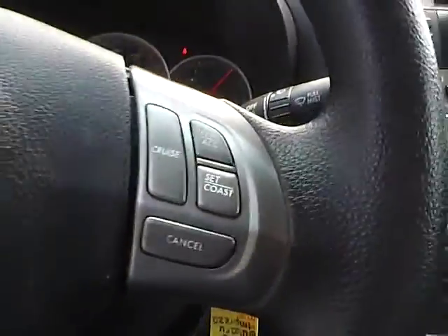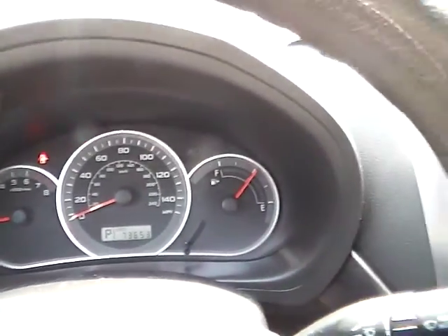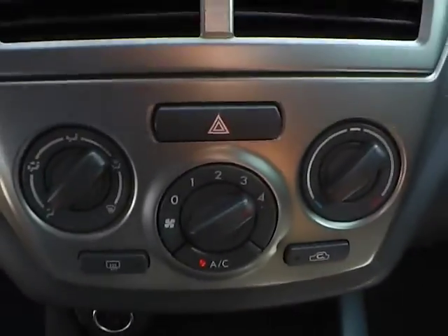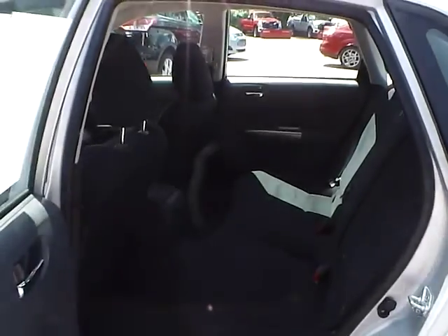We have cruise control, nicely lit up gauge cluster. In the center console we have an AM FM CD player with satellite capabilities, climate controls, automatic transmission. In the back we have cloth seating as well, plenty of leg room, plenty of head room.